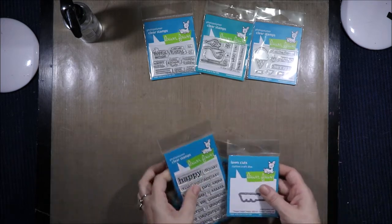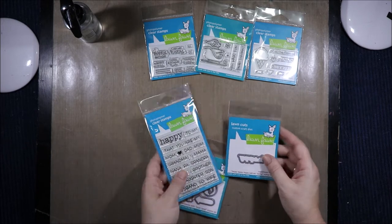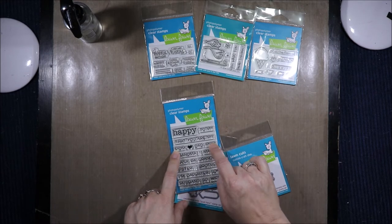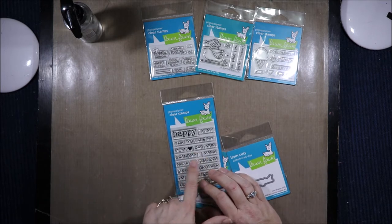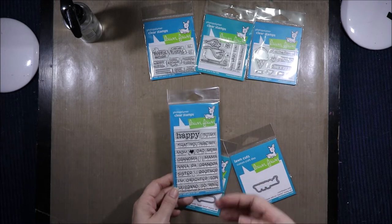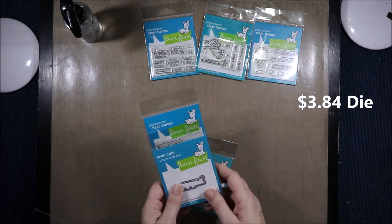I got the Happy Happy Happy add-on family stamp set. It made me really happy to see it had both American 'mom' and Aussie/UK 'mum' spelling. It says happy to my — and you fill in: mom, dad, mum, grandma, mama, nana, pa, sister, brother, daughter, son, husband, wife. And then I have the matching die that goes with that happy.